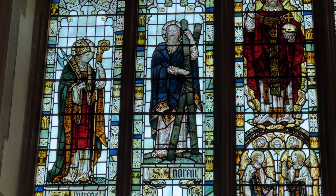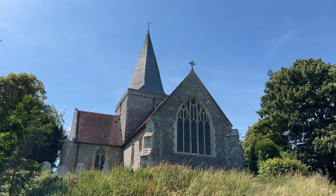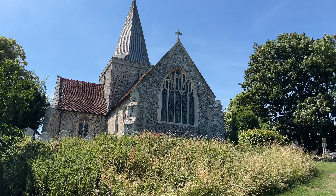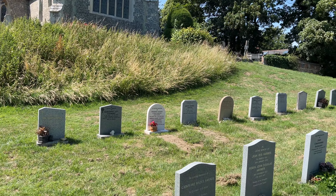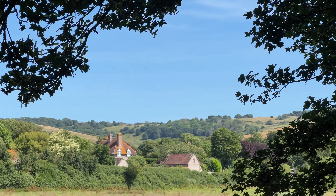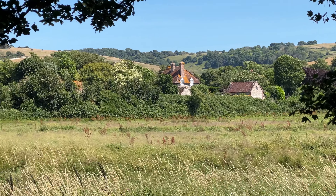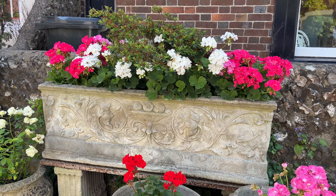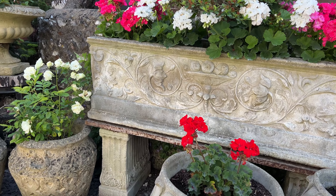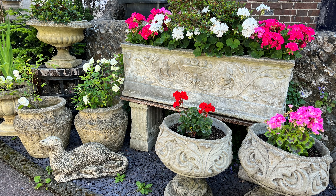Its size and soaring arches create a spacious and open feel, which is why some people have deemed it the Cathedral of the South Downs. I love this view of the church from the back of the churchyard, where the more recent gravestones are. The South Downs are a really pretty rural place that just feels like walking back in time.